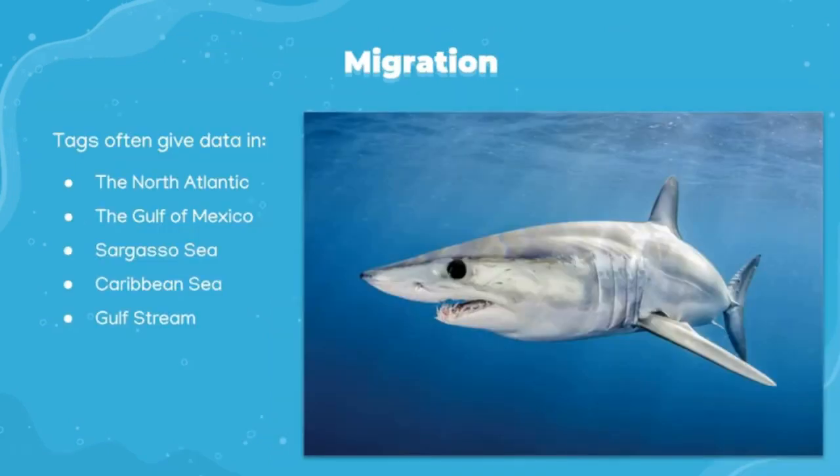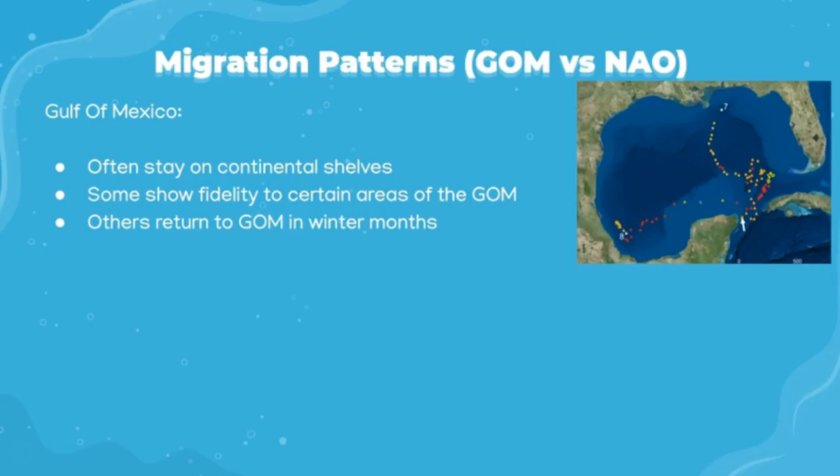The research focused on shortfin mako sharks migrating throughout the Gulf of Mexico and the North Atlantic Ocean. The sharks explored the Sargasso Sea, the Caribbean, and the Gulf Stream. Several tagging studies found that sharks in the Gulf of Mexico frequently stayed over the continental shelves and showed fidelity to particular areas. This could be due to temperature, mating season, or food availability. If these sharks do leave the Gulf of Mexico, they eventually migrate back in the winter months, most likely to remain in warmer temperatures.